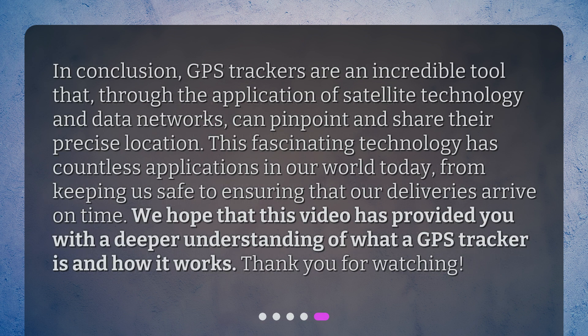In conclusion, GPS trackers are an incredible tool that, through the application of satellite technology and data networks, can pinpoint and share their precise location. This fascinating technology has countless applications in our world today, from keeping us safe to ensuring that our deliveries arrive on time. We hope that this video has provided you with a deeper understanding of what a GPS tracker is and how it works. Thank you for watching.